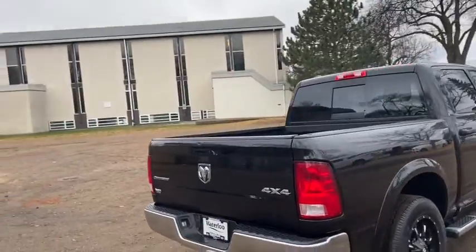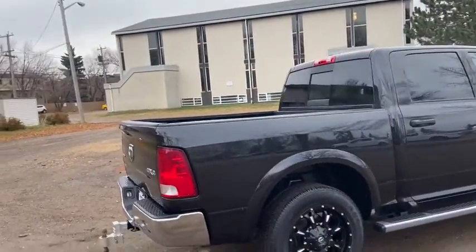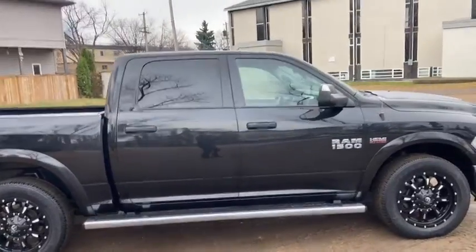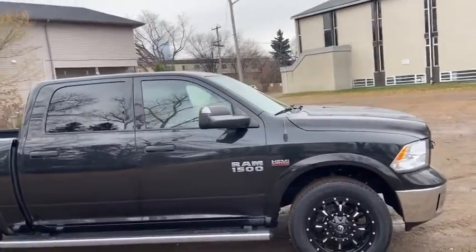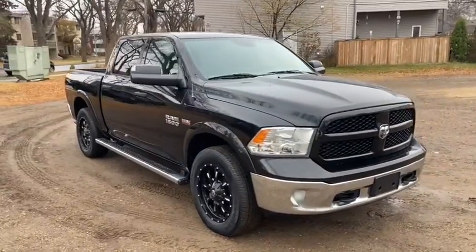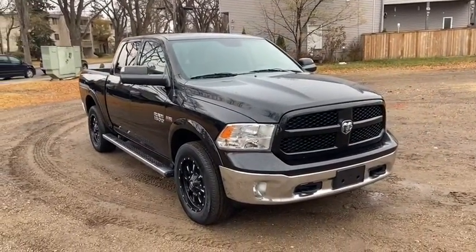Obviously not going to be able to cover everything about this Ram in this short video, so if you have any further questions please get in touch at waterlooford.com or come stop by our dealership at 114-20 107th Ave NW in Edmonton, Alberta. In the meantime, to stay up to date make sure you like us on Facebook, follow us on Instagram and Twitter, and subscribe to our YouTube channel.